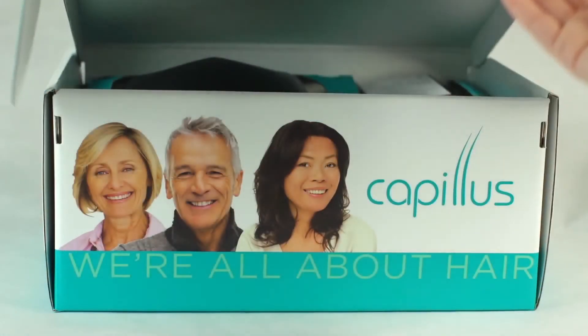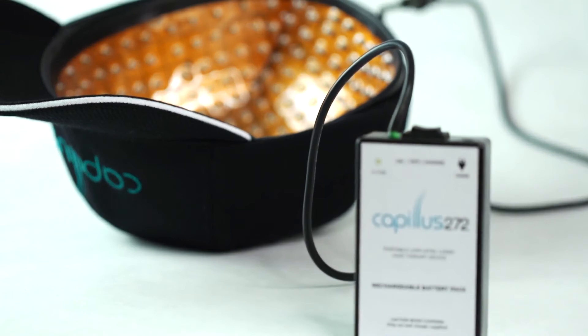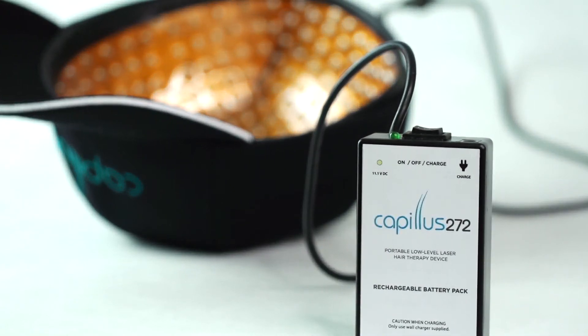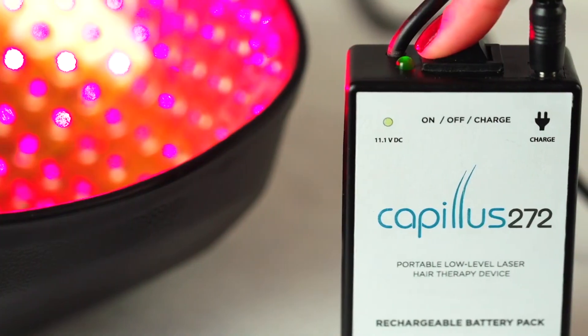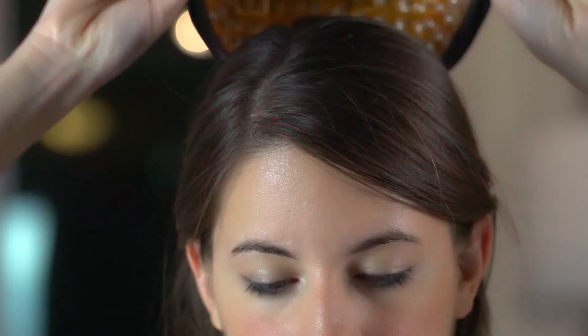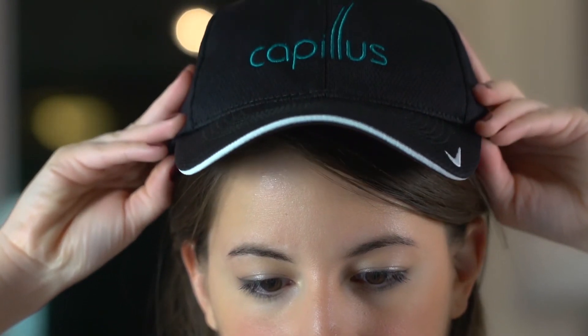There are a lot of laser technologies out there right now, but for the value of what you get, I truly believe that the Capillus is exceptional in what it can provide for a patient. Different technologies have really low percentages of true lasers that work, and the Capillus has the most number of lasers on the market right now for the use of restoring hair.